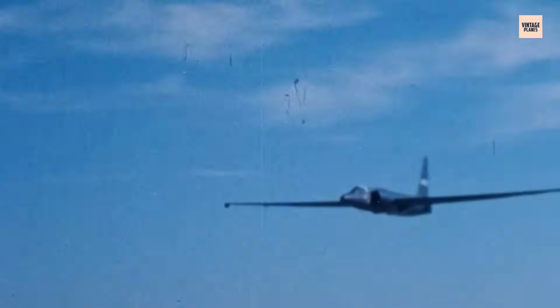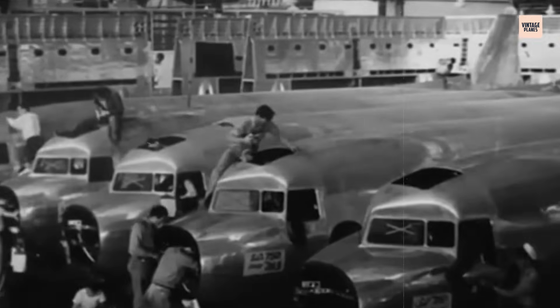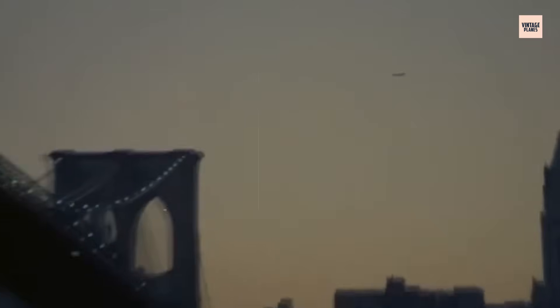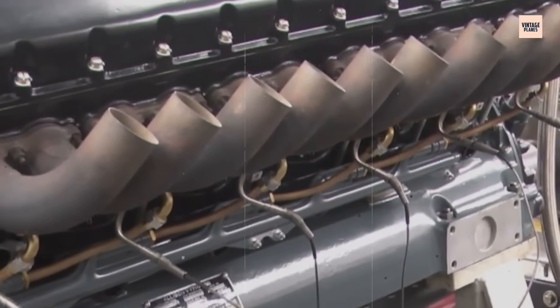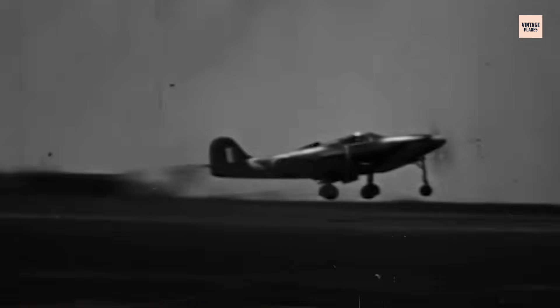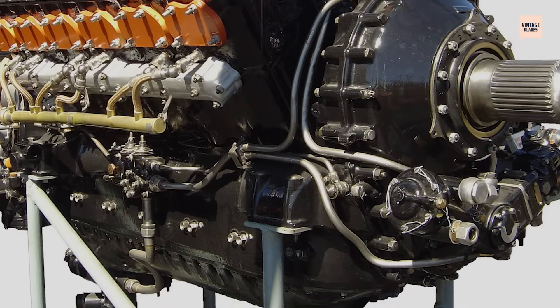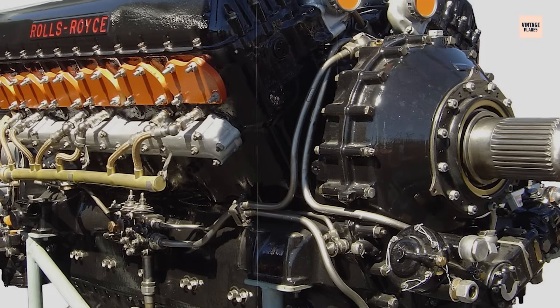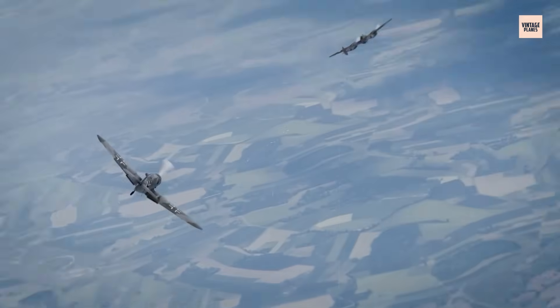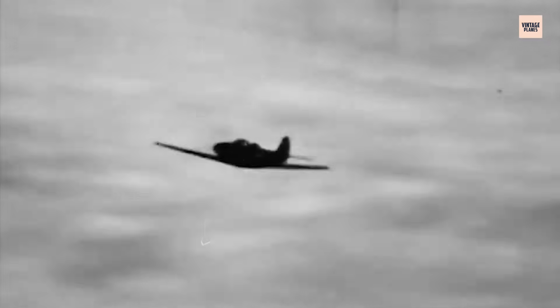In 1940, war was raging across Europe, and the skies had become a proving ground for engineering supremacy. In the United States, a new engine roared to life — a sleek, liquid-cooled V-12 designed not in Britain or Germany, but by Allison: the V-1710. It was America's answer to the Rolls-Royce Merlin. It promised power, speed, and altitude dominance. Instead, it delivered controversy, compromise, and confusion.